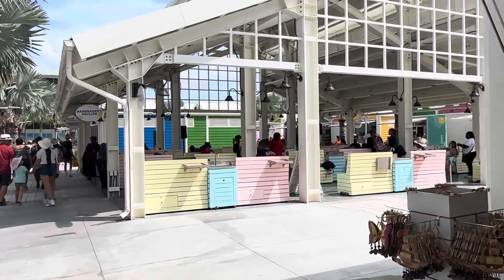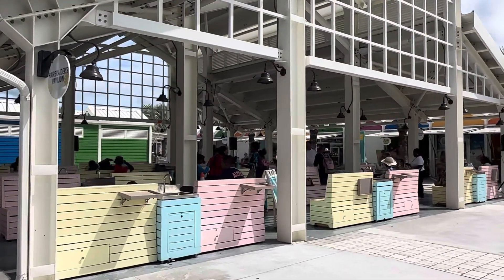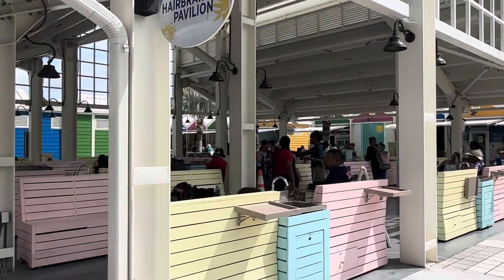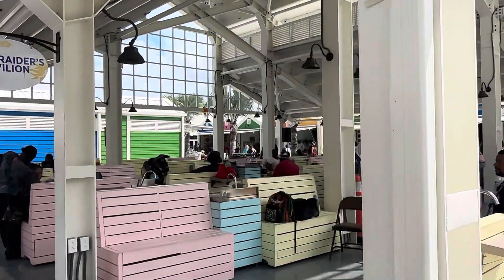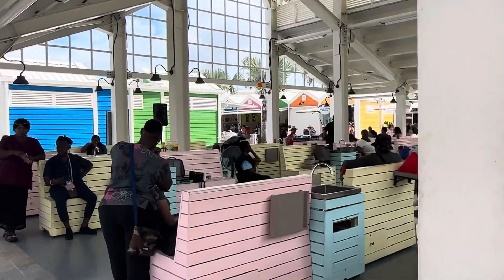This is the whole hair braiding station right here. If you'd like to get your hair braided, they got a ton of spots set up. Really cool. Let's see if we can find the prices — I know they got it listed somewhere.